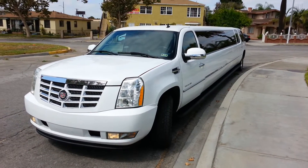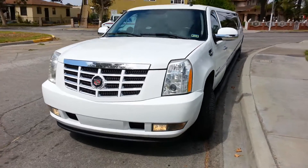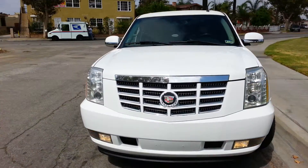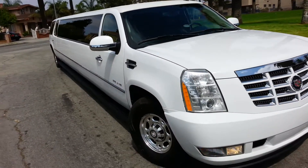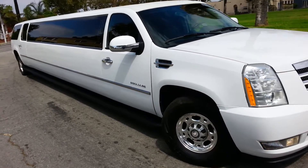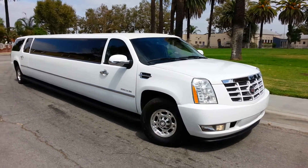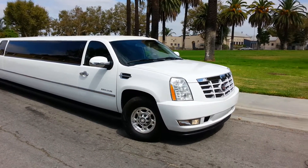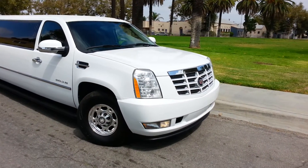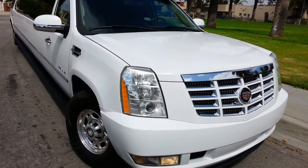Hey, good afternoon everybody, this is Richard again coming to you live with American Limousine Sales, bringing you yet another custom limo for sale. This is a 2007 GMC Yukon XL — the extended model — which has the Escalade front end clip and Escalade headlights, making it look as original as an Escalade as possible.